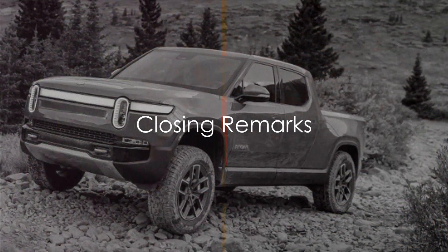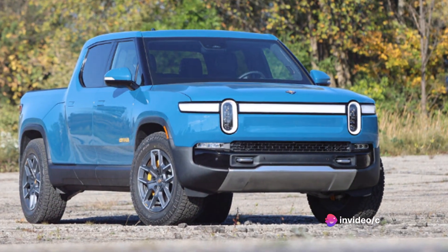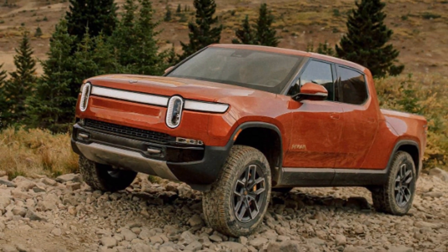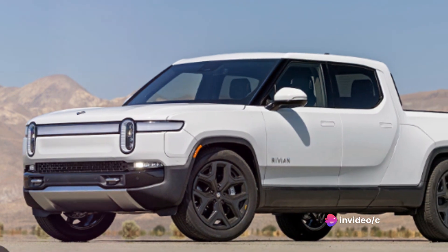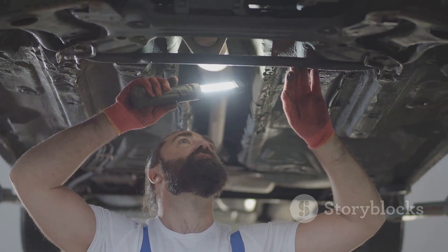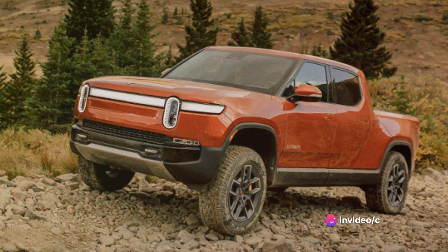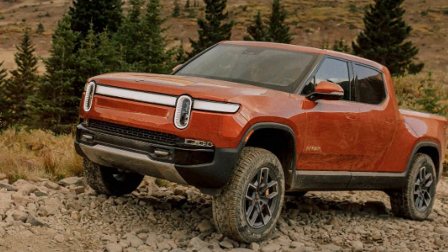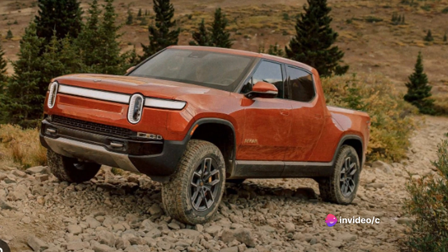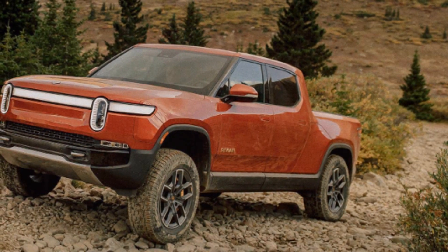The Rivian R1T isn't just a vehicle — it's a testament to the future of automotive technology. We've taken a deep dive into its many facets, from the cutting-edge infotainment system that keeps you connected on the go, to the powerful engine delivering performance that's hard to match. We've marveled at the impressive speed and fuel economy, discussed the ease of maintenance, and the value for money this vehicle offers. The Rivian R1T truly stands out as an all-electric pickup, setting new standards in the automotive industry — it's more than just a car, it's an experience, a statement, and a step towards a sustainable future.